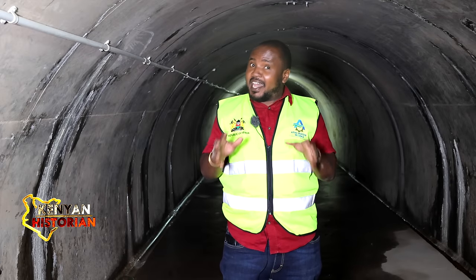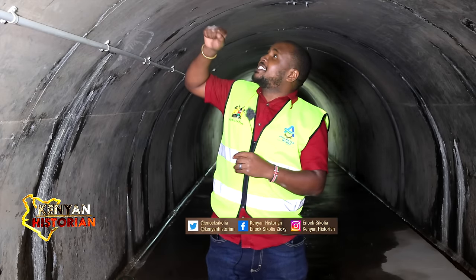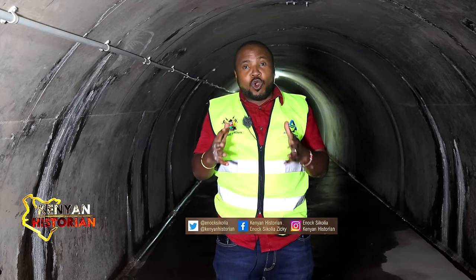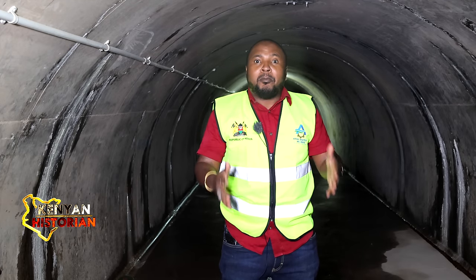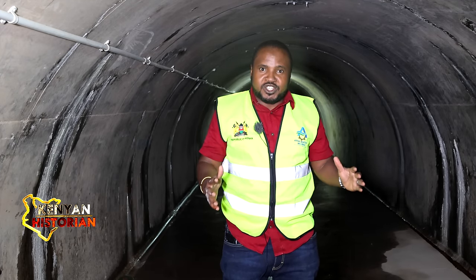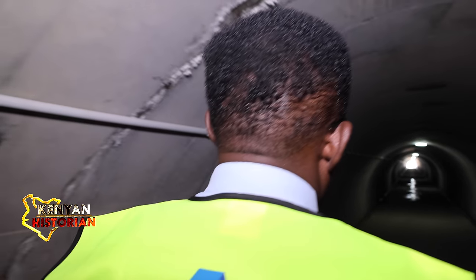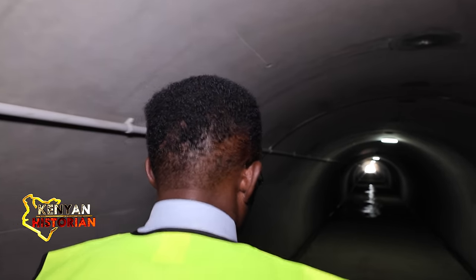Now this is the tunnel — it was the first thing that was constructed. As you can see, this is reinforced concrete, and above it is rock — I'm told it's virgin rock. Now below here are pipes that are encased with reinforced concrete. These pipes are the ones that take water from the dam to the water treatment plant.